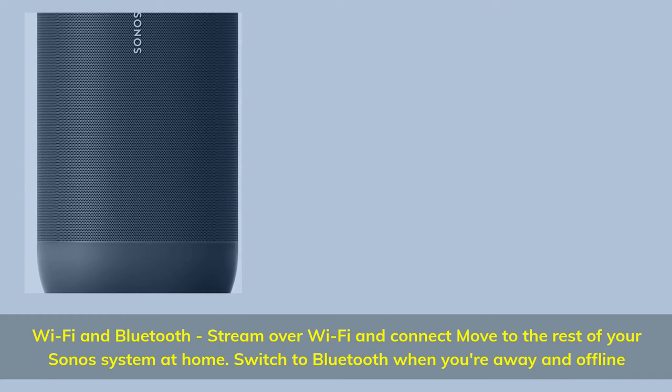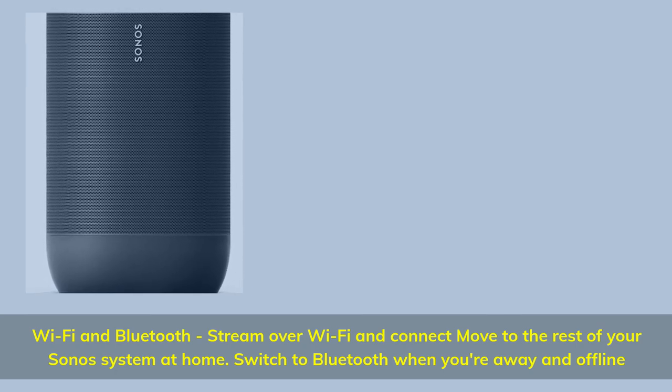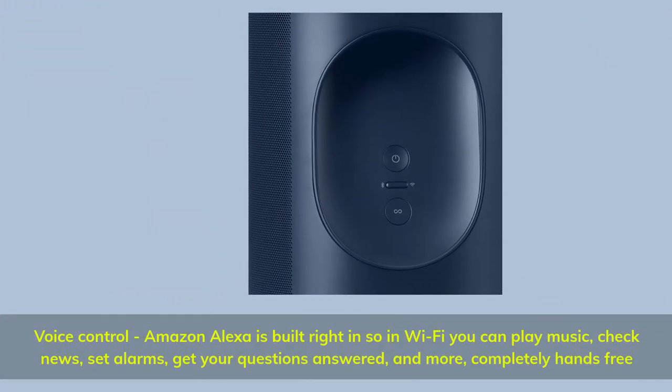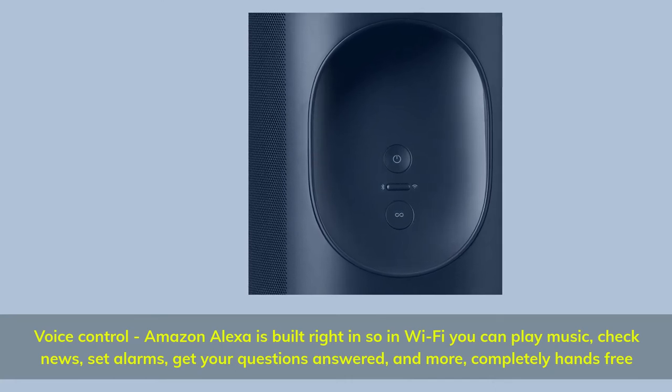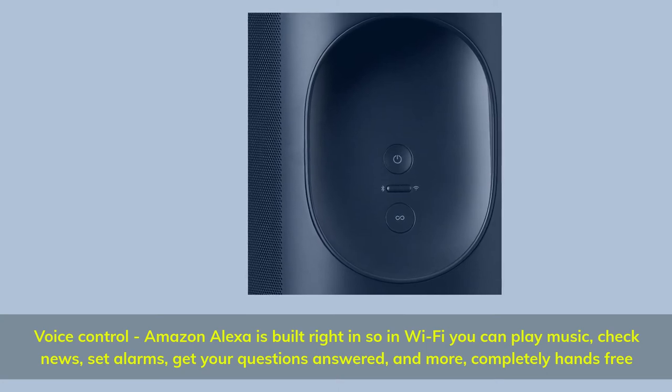Stream over Wi-Fi and connect Move to the rest of your Sonos system at home. Switch to Bluetooth when you're away and offline. Amazon Alexa is built right in — over Wi-Fi you can play music, check news, set alarms, get your questions answered, and more, completely hands-free.